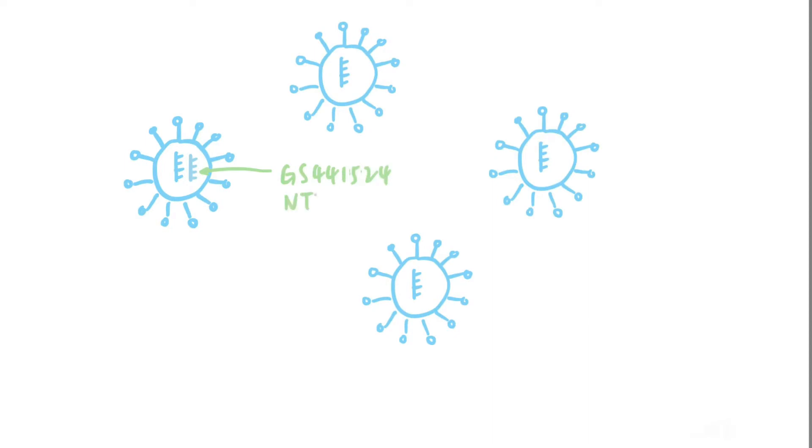When the virus cannot replicate itself and multiply, it cannot cause much sickness and will eventually be resolved by the body.